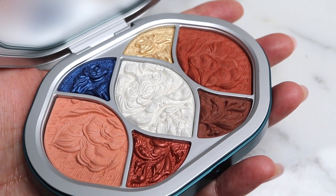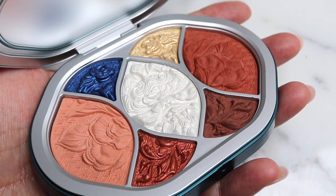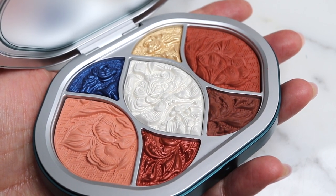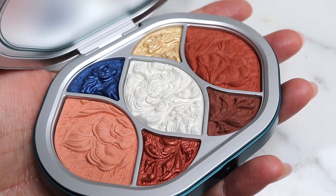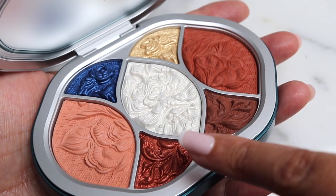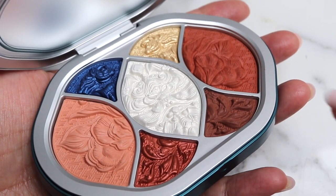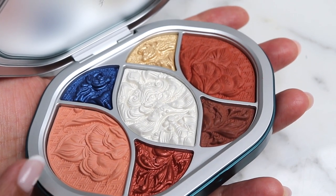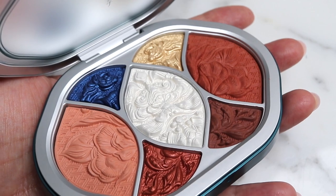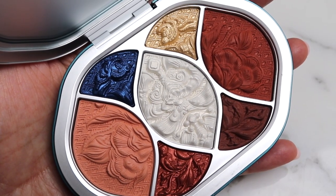Maybe it's a face palette — so I'm guessing the four smaller sections are eye shades and the two shades on the sides, the larger ones, are blush and the white is a highlighter. That blue is really stunning. The Instagram pictures I've seen I think had a teal shade in there — I don't think I've ever seen this before.